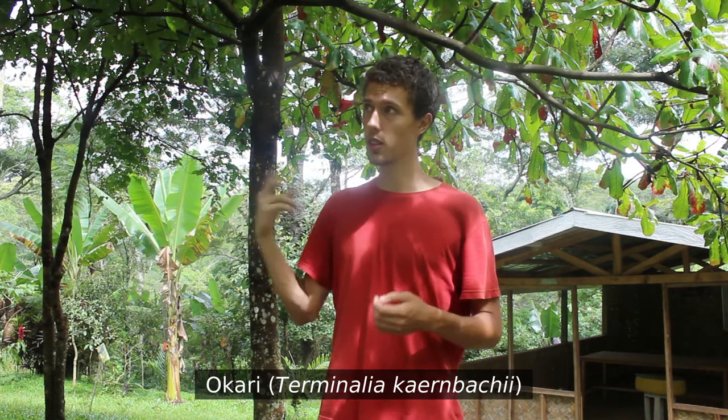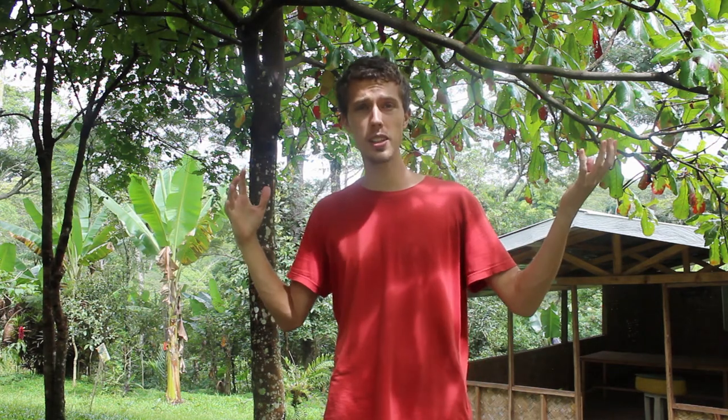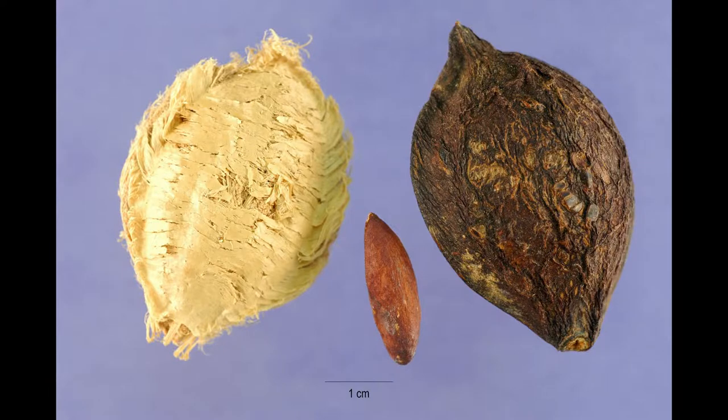There are two main species of Terminalia grown here in Papua New Guinea — one called Okari and one called Talis. I'm pretty sure this one is a Talis. It's weird because it's growing at about double the altitude they'd normally grow at, but they call it a Talis and it looks like a Talis, so I'm assuming it is. The edible part is the nut, and it looks a lot like an almond. You can crack it and eat it much the same way, and it's got a similar nutty flavor — which unfortunately I haven't gotten to taste because it's out of season.